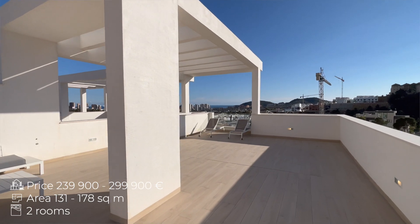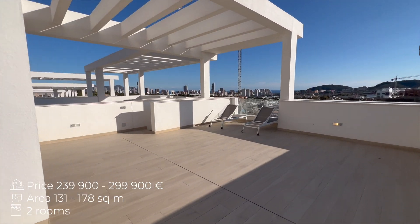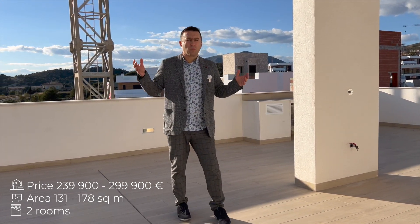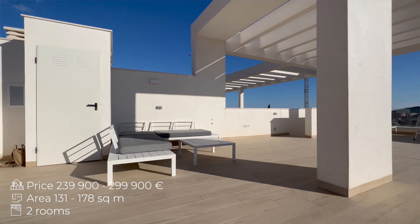Today is the 25th of January 2023 and it is sunny weather. As you can see, it is almost 16 degrees and we enjoy sun all year round.